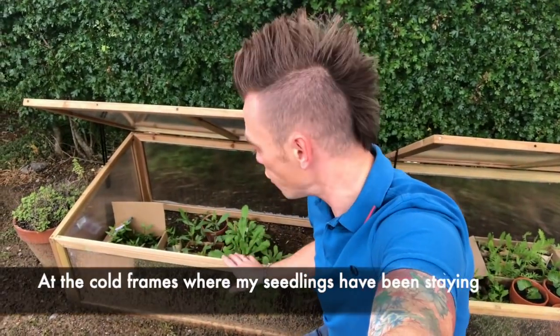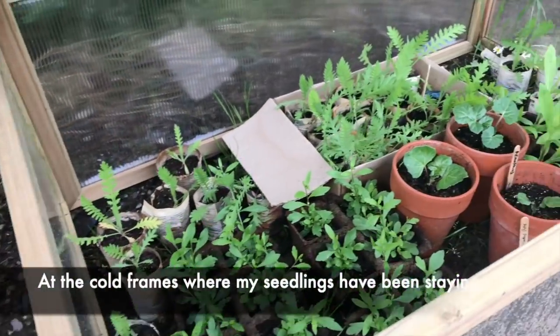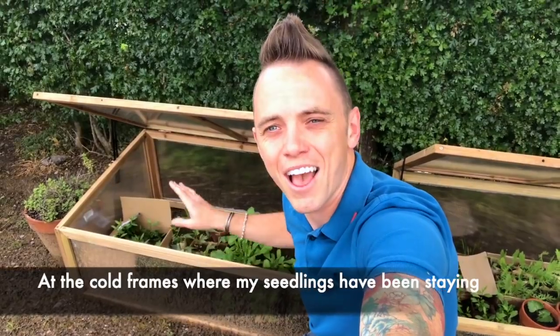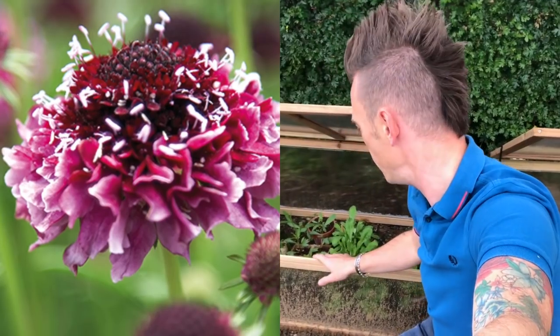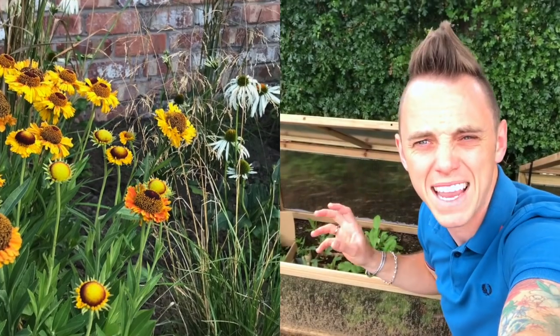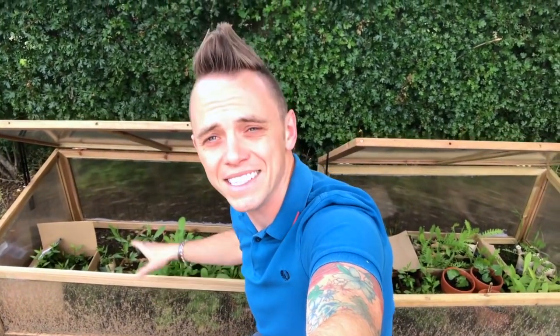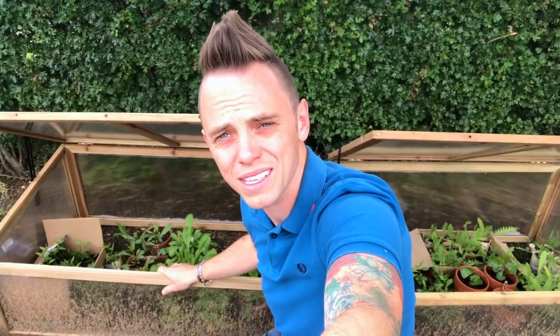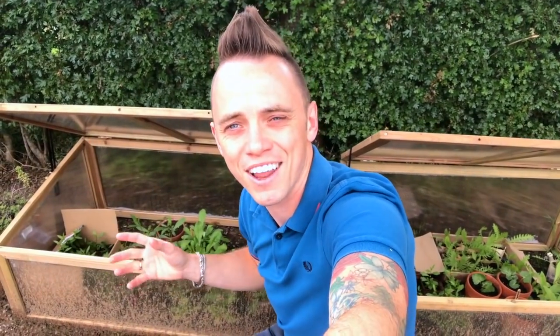So here I am at my cold frame. I've been growing all my own herbaceous this year without plastic — gardening without plastic, hashtag plastic free. I've been growing them on since about February. A number of the exploding atom garden plants are in here: the scabious, the achillea, heleniums — which are a real pain to germinate — they're all in here and they've done really well. So the next stage is to take them out of these cold frames, hand them off after roughly two weeks, then move them into the exploding atom garden, lay them out, and get them into the ground.